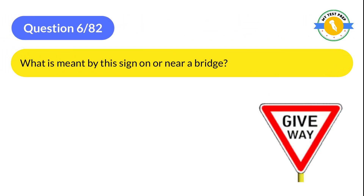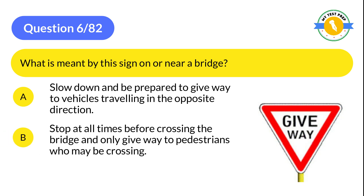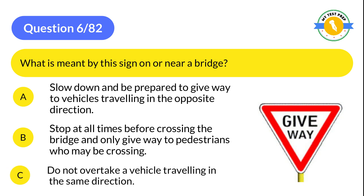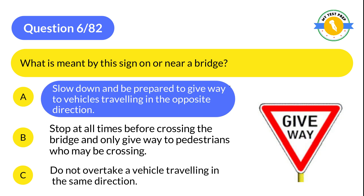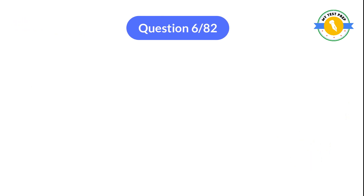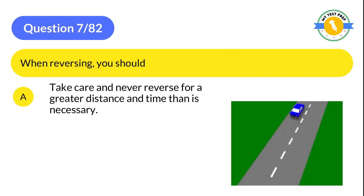Question 6: What is meant by this sign on or near a bridge? A: Slow down, be prepared to give way to vehicles traveling in the opposite direction. B: Stop at all times before crossing the bridge and only give way to pedestrians who may be crossing. C: Do not overtake a vehicle traveling in the same direction. The correct answer is A: Slow down, be prepared to give way to vehicles traveling in the opposite direction.